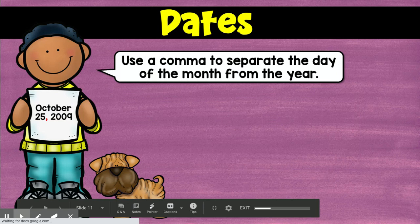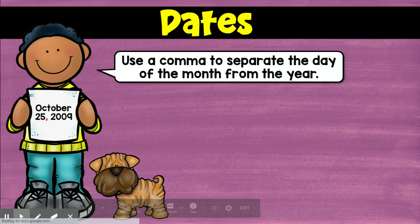Hey guys, it's Ms. Hollingsworth, back with some more info about commas. One easy place to make sure you're using commas correctly is in a date.